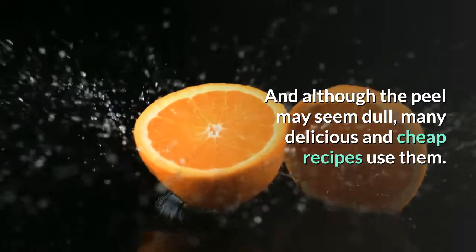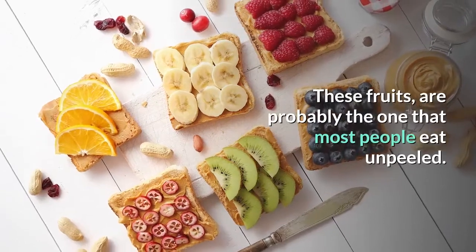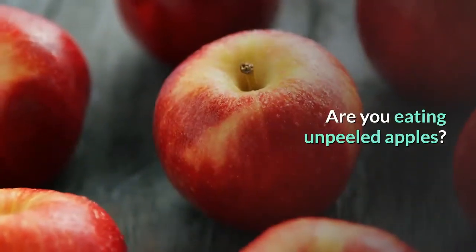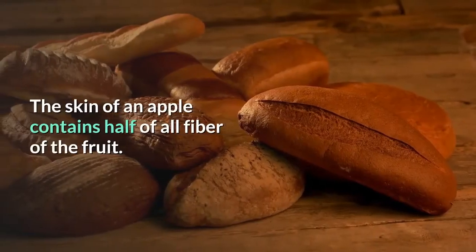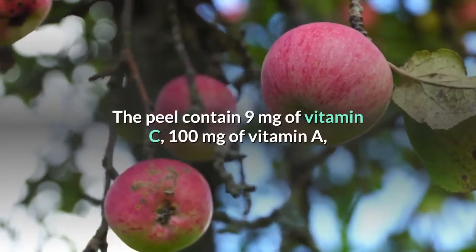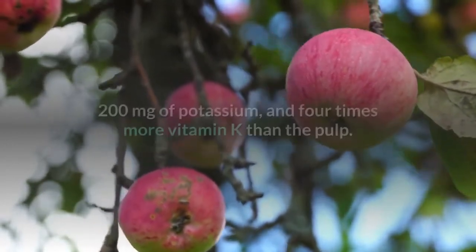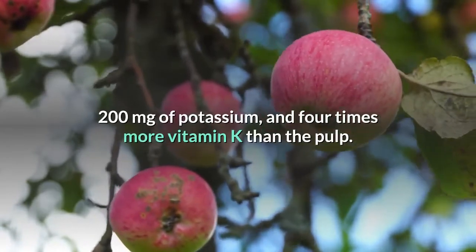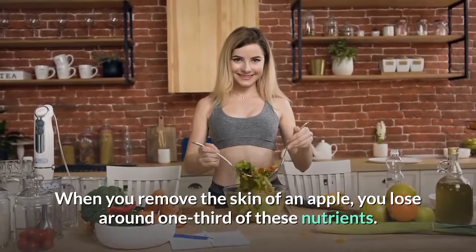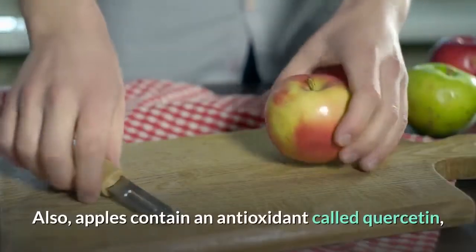Apples are probably the food that most people eat unpeeled. The skin of an apple contains half of all the fiber of the fruit. The peel also contains 9 milligrams of vitamin C, 100 milligrams of vitamin A, 200 milligrams of potassium, and four times more vitamin K than the pulp. When you remove the skin, you lose around one-third of these nutrients.